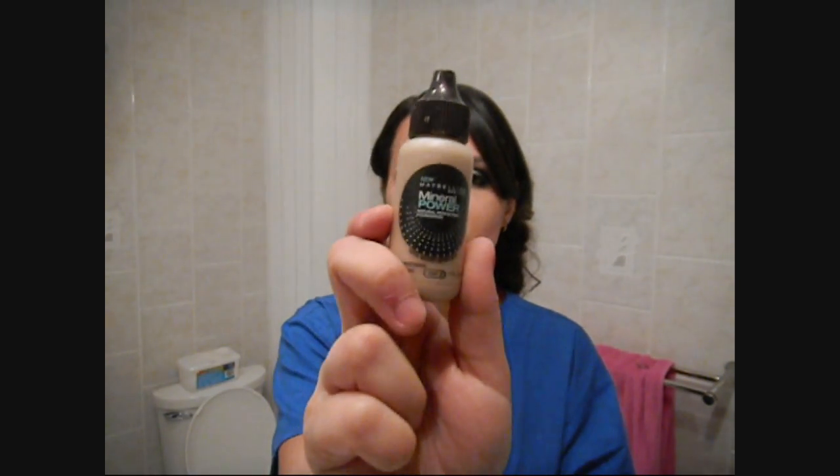For foundation, I use the Mineral Power Natural Perfecting Foundation and I'm a Light to Classic Ivory. I love this — all you have to do is take a dot, and if you see my foundation video you'll see me using it. It's so amazing and does give you full coverage. I use my fingers and it covers everything — all your blemishes and everything.